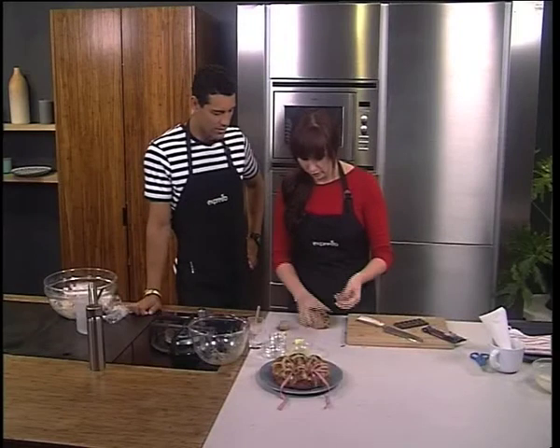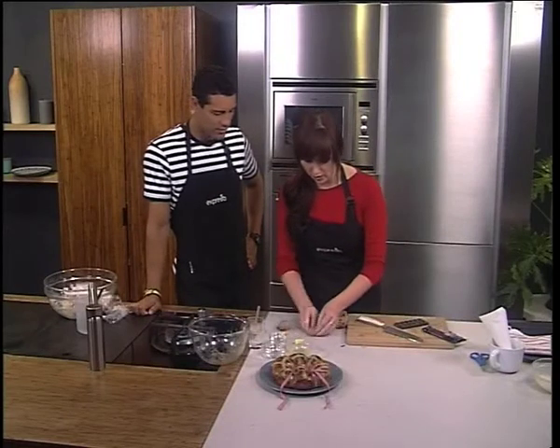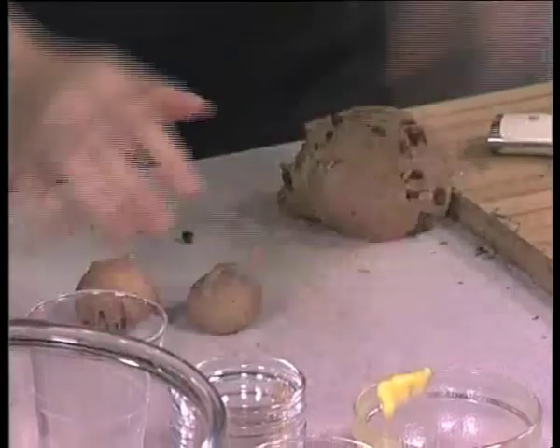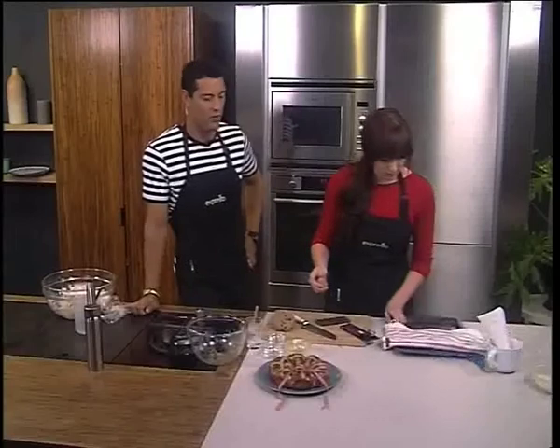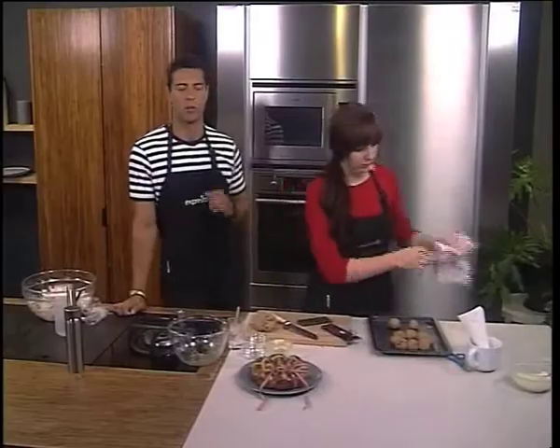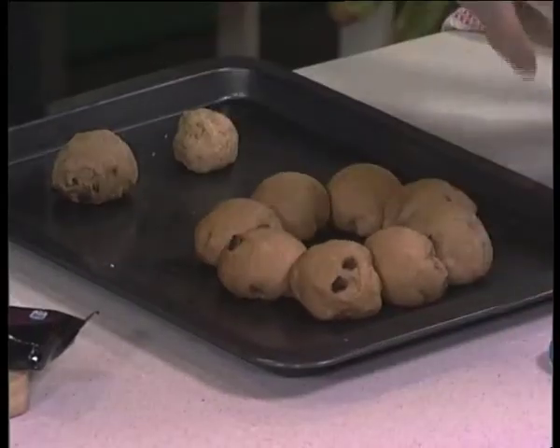So I've just formed these into little balls. We've put our Nestle chocolate in there, then roll it like that — perfect — and then pop it onto a baking tray. This looks divine so far. For the recipe and all the ingredients, you can email us at recipes@expressoshow.com or log onto our Facebook page, Expresso Morning Show SABC3.